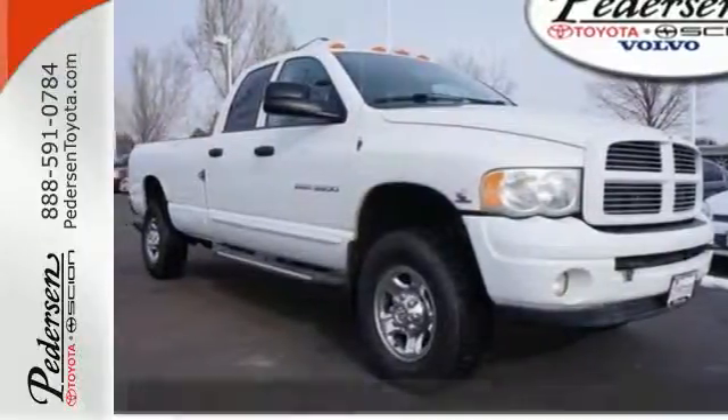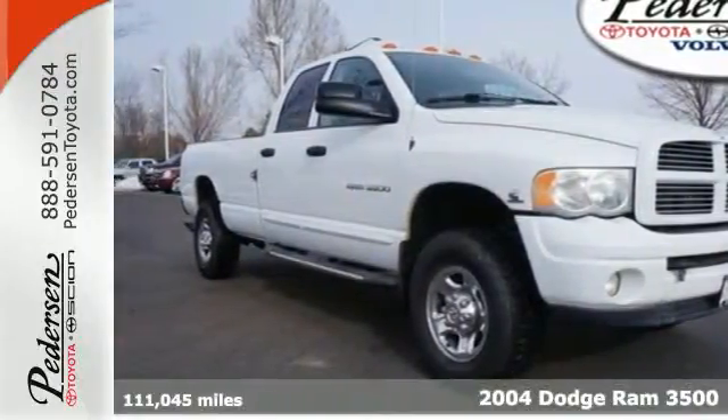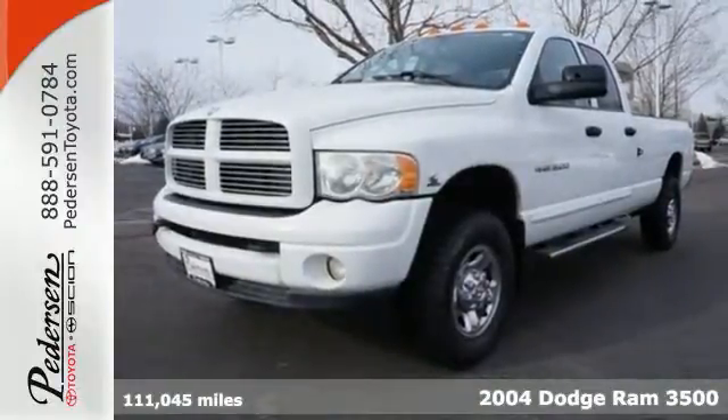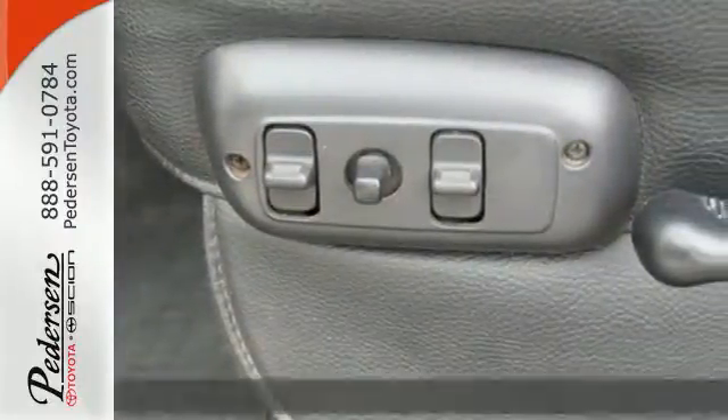It's a 2004 Dodge Ram 3500. It's loaded with standard features including power locks and windows, heated mirrors, a split bench seat, and a center console.